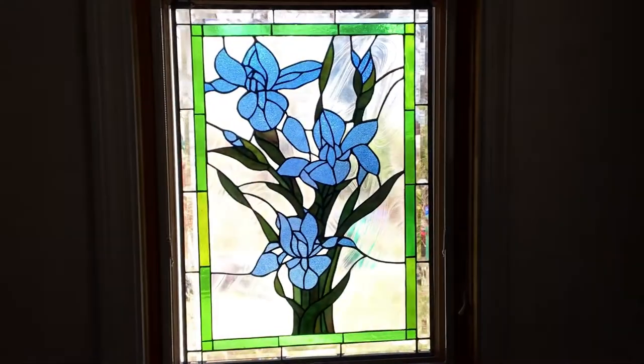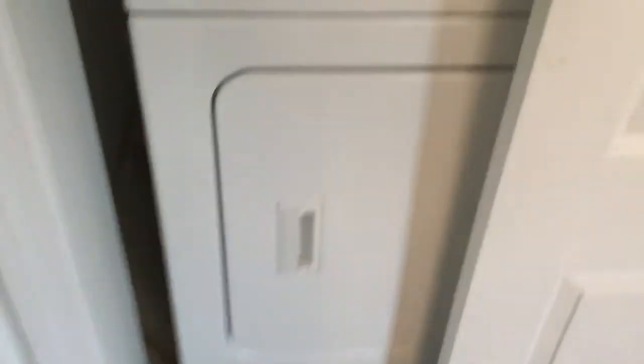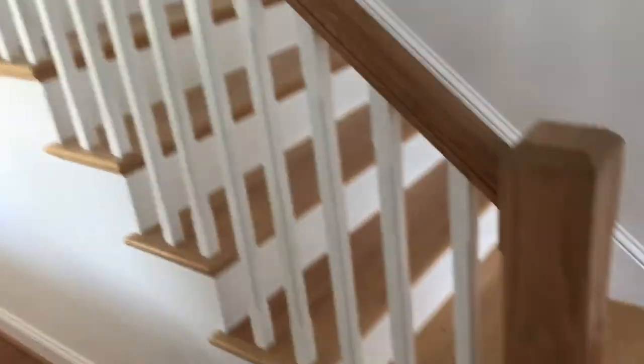Here's the entry vestibule — it's basically an airlock. In the closet is the dryer, which is outside of the heated part of the house so it doesn't suck air out. Going through the front door, we enter into the front hall.